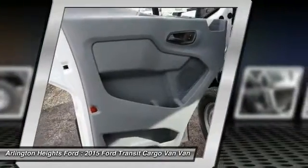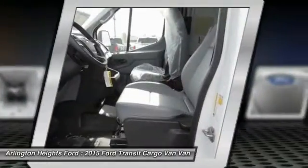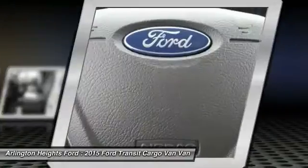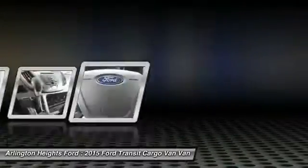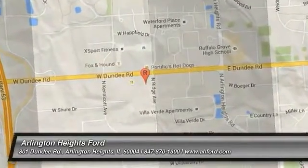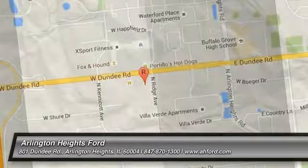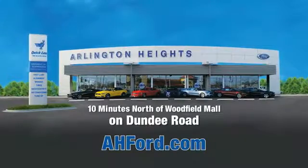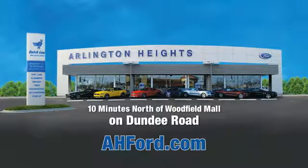Searching for a dependable vehicle that looks great, too? You found it, so stop in today. Arlington Heights Ford, just minutes north of Woodfield Mall on Dundee Road. Visit ahford.com.